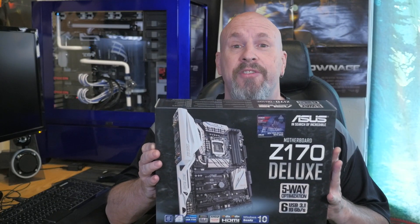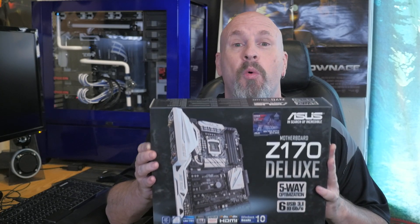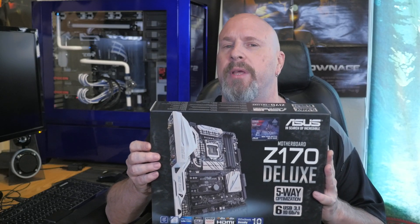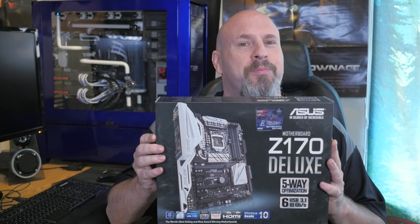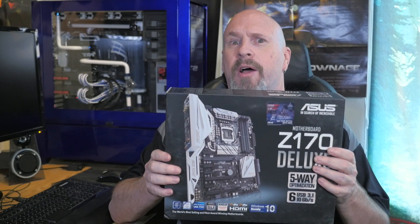The other motherboard we're going to be testing is this one right here — this is a badass motherboard. This is the ASUS Z170 Deluxe. Now if you know anything about the Deluxe series, I know a lot of people like the ROG series, but I've built so many systems that are black and red. I kind of like this board — it's just black and white, and it's really easy to use in a different colored system.